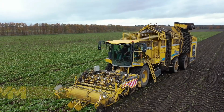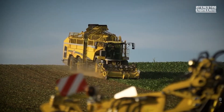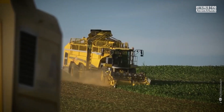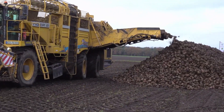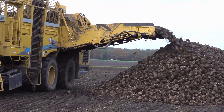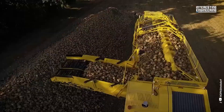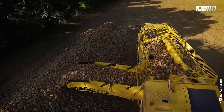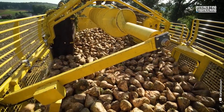Sugar Beet Harvester. Meet the Ropa Tiger, the unsung hero of sugar beet harvesting. With a mighty 626-horsepower engine, it's powerful, flexible, and adaptable to conquer various terrains. This equipment boasts a whopping 50,000-liter capacity and a 2-meter working width, all while zipping along at a brisk 10 kilometers per hour. It's not just an agricultural machine — it's the beet harvesting superstar that makes bundling sugar beets look easy.